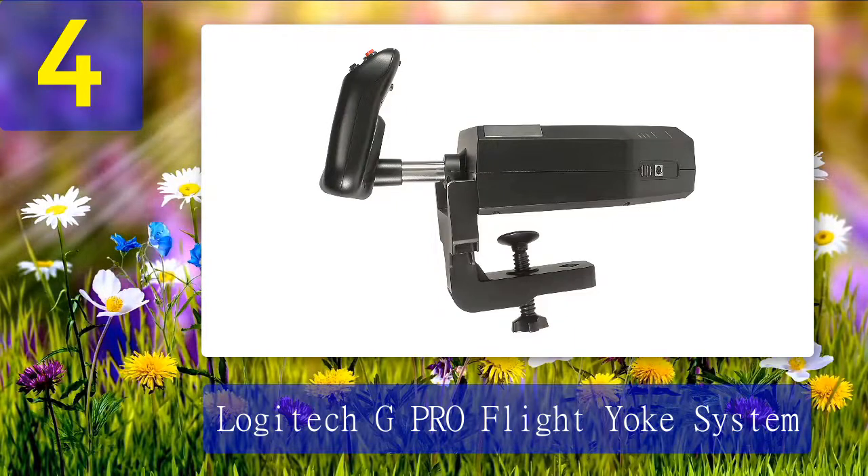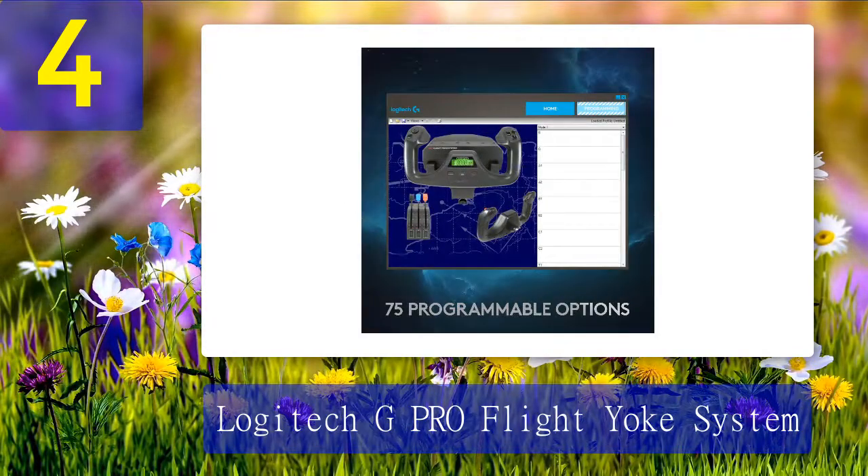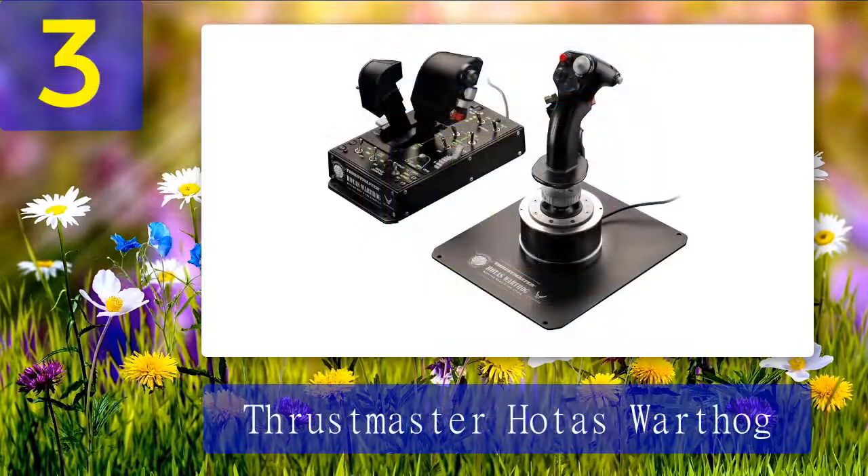A great starting yoke is the Logitech Pro Flight Yoke System. The steel yoke shaft ensures that controlling pitch and roll feels great with smooth action and resistance. Together with the included three-lever throttle controls, flying through the sky feels a lot more real. Pros: added realism, smooth yoke and throttle controls, included desk clamps for mounting. Cons: some quality control issues.